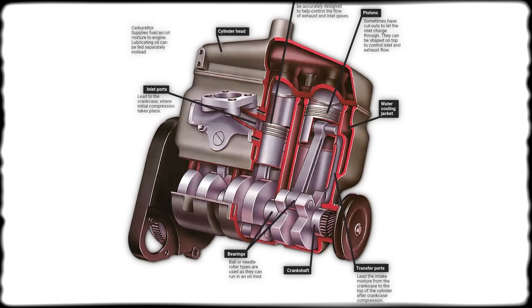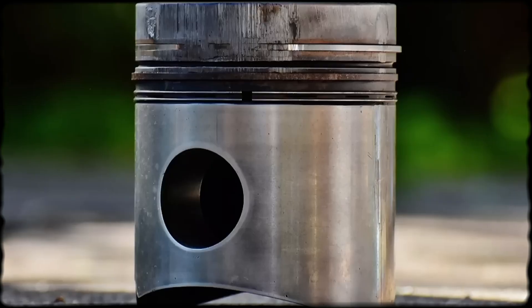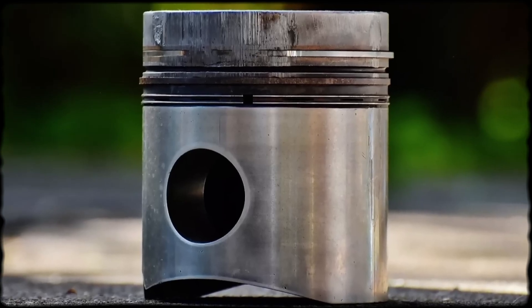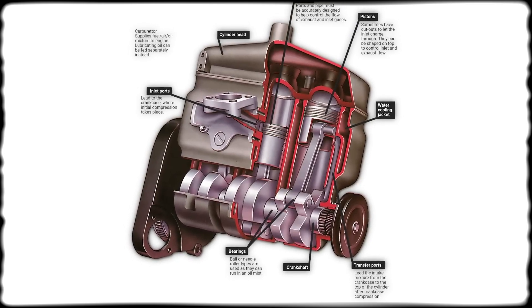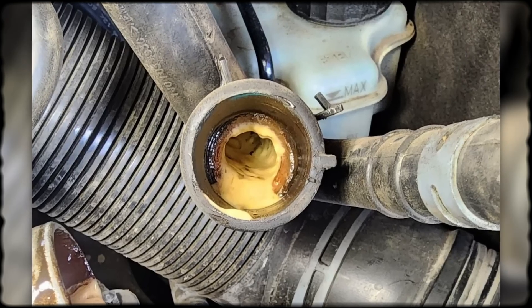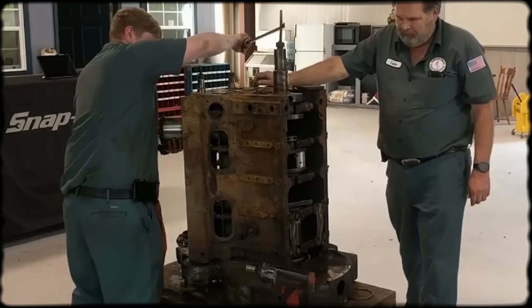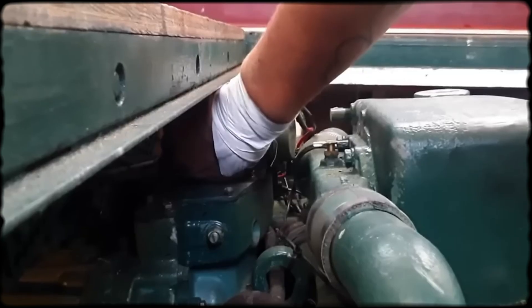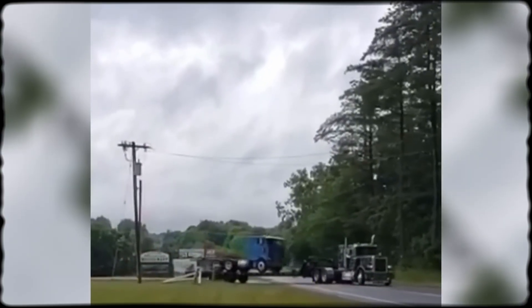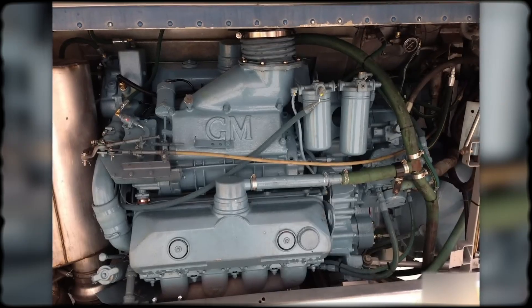Heat management proved another Achilles heel. The two-stroke design generated more heat per revolution than comparable four-stroke engines. When cooling system maintenance fell behind, consequences arrived quickly — clogged coolant passages, failed thermostats, or neglected water pump maintenance led to warped heads and scorched pistons. The engine didn't tolerate cooling system neglect the way some four-strokes did. Common field problems included valve cover leaks, blown cylinder liners, and excessive crankcase pressure. When rings wore or liners developed problems, blow-by pressurized the crankcase, stressing seals and contaminating oil. The 8V71's reputation suffered most from inappropriate installations — farming equipment, stop-and-go delivery trucks, and variable-load industrial equipment all exposed the engine's weaknesses.